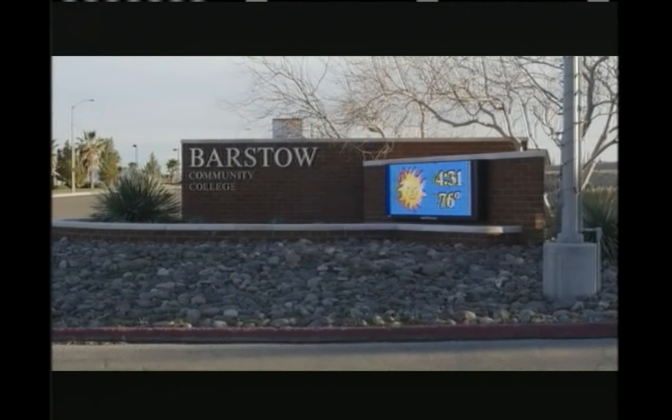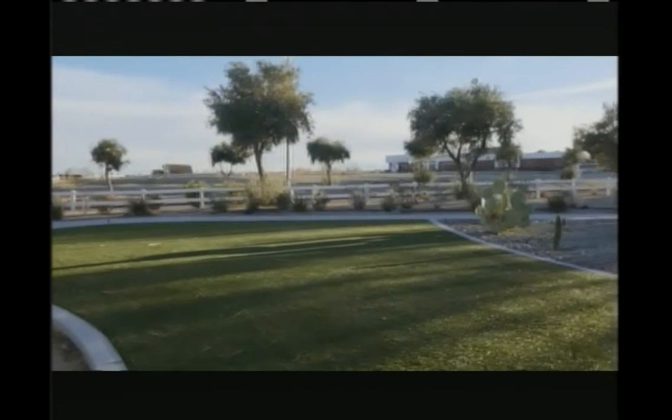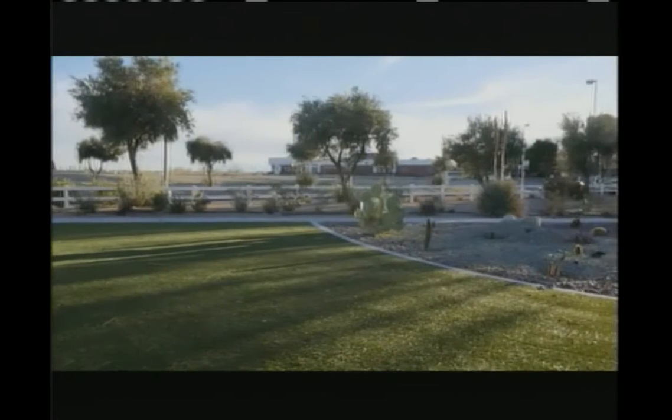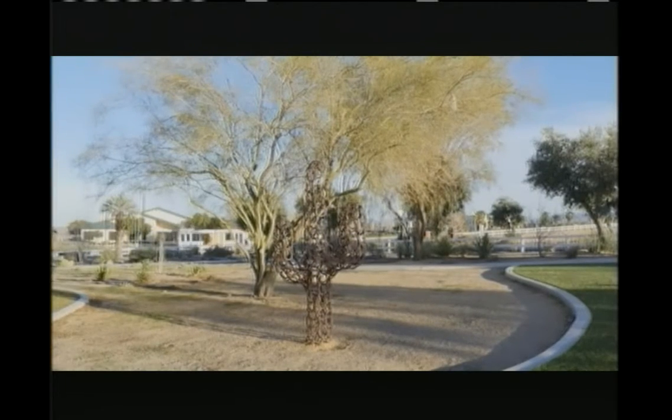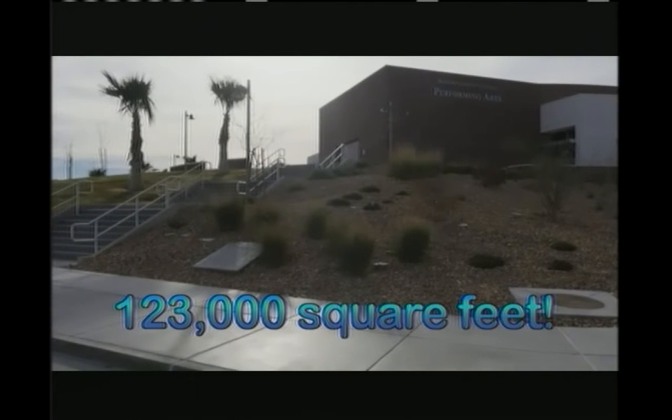We've made our way out here to Barstow Community College. I'm here with Nick. Nick, what are we standing on? We are standing on a former grass area — this all used to be turf and grass. Barstow Community College has taken advantage of our Cash for Grass program. Basically, we pay people to remove the turf and give them a rebate, helping to save water. The total project here is 123,000 square feet, and if we equate that to gallons, that'll be 70,000 gallons of water per year that they save.